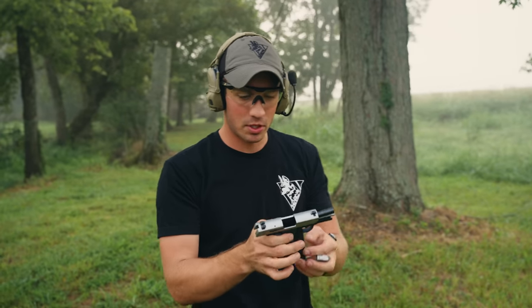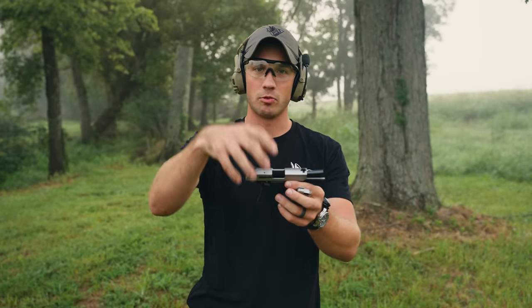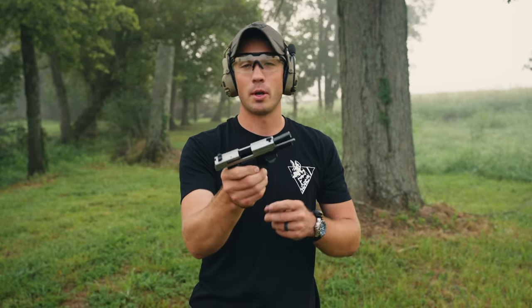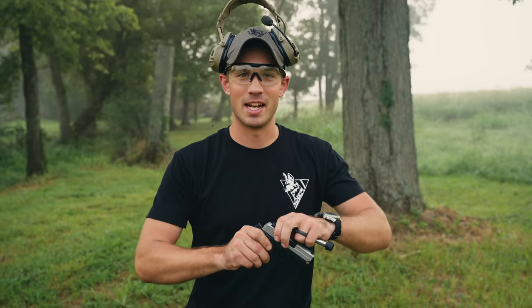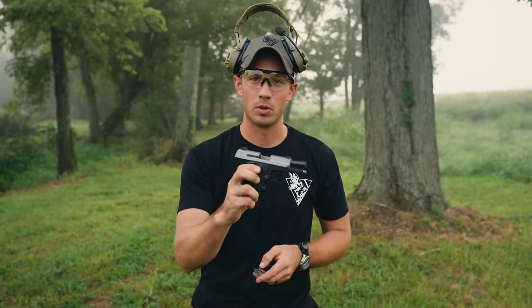That malfunction was induced because my hands were actually riding on the slide and it didn't close all the way — the hammer didn't hit the primer. Nick, when you first got into firearms, what did you start carrying? Springfield XDS — so a subcompact or compact. When I first started carrying, I was carrying a Smith & Wesson Shield.